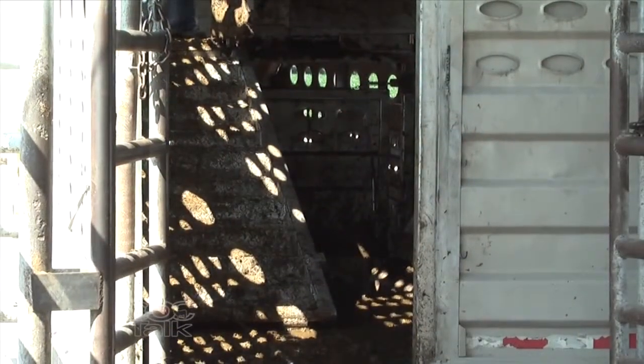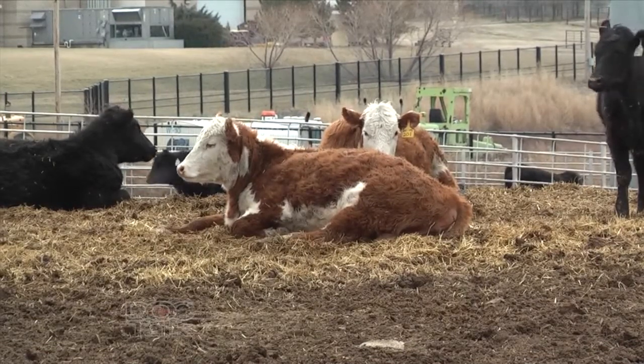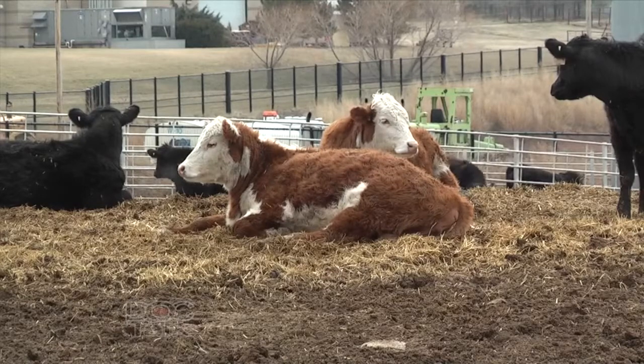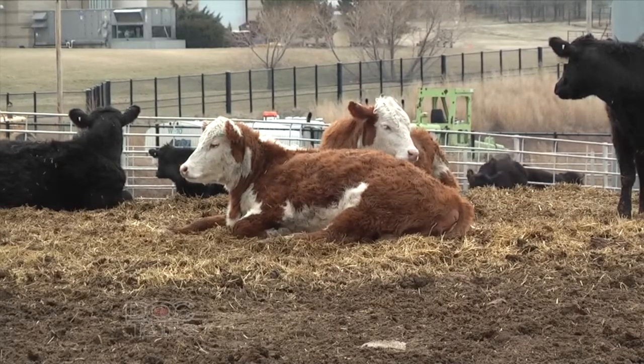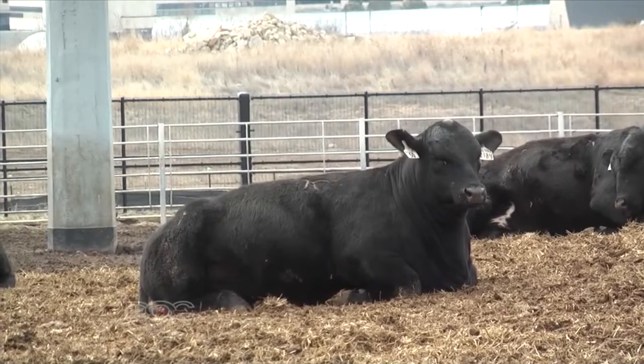More of an issue is making sure that we don't ship the wrong ones than making sure we ship the right ones. We want to make sure that we don't ship sick, injured, weak, or fatigued animals. Cattle that don't look fit or don't look like they could complete the ride are animals we want to make sure we don't put on the trailer to ship to town, the sale barn, or anywhere.